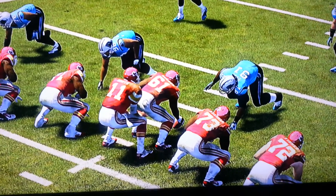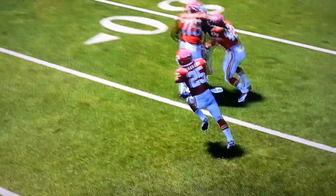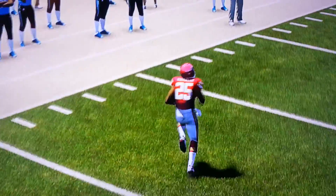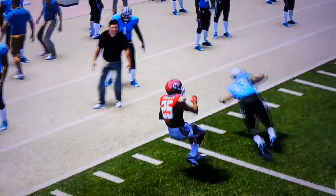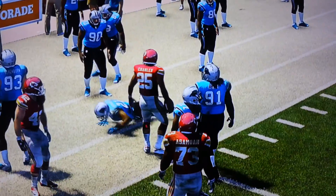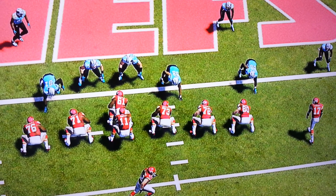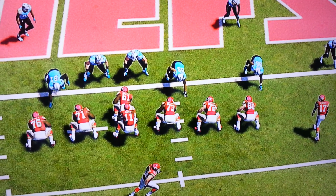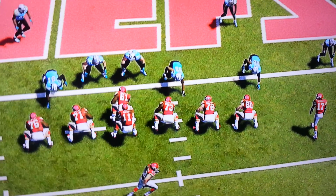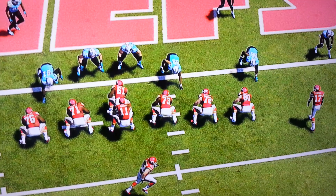We're gonna look at one more. This is what happens when near the goal line defenses are broken. Watch the corner on this play — he has to recognize, read and react. He has to recognize run, but watch what he does.